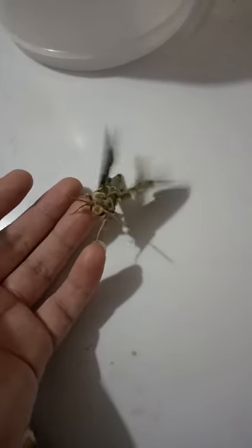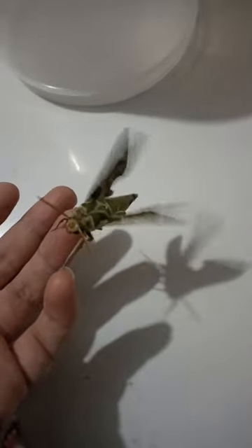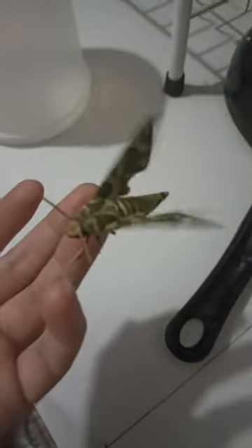The other day, I found it in the living room, but now it's flying around in the kitchen. I initially mistook it for a cockroach due to my blurry vision, so I approached it cautiously.